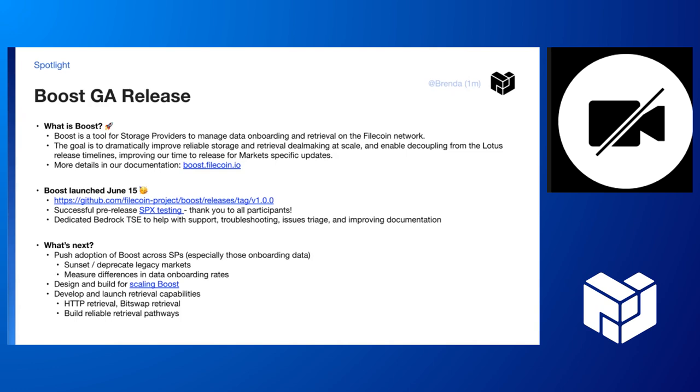We also want to have measurable ways to see how this is helping the data onboarding rate. We want to build and design for scaling Boost — if you know storage providers that have input on this, please point them to the link in the slide. We have a discussion going on in GitHub there, and it's one of the biggest pieces of feedback from the storage provider ecosystem. We also want to develop and launch retrieval capabilities next.